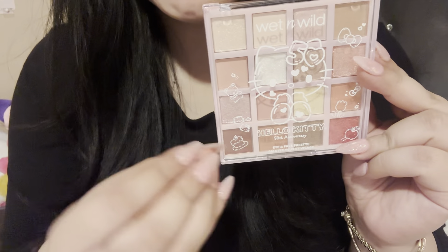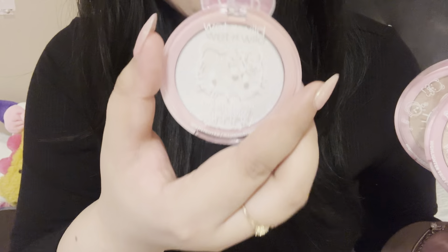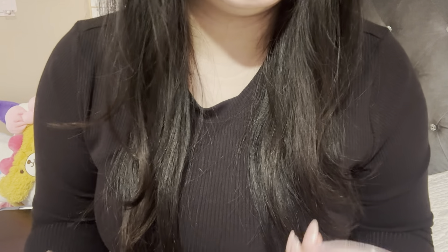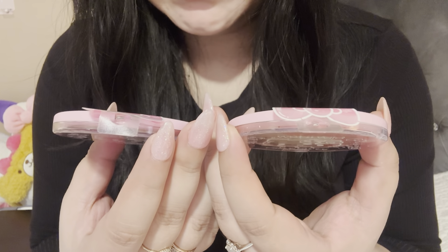Now for the highlighters. I got both of the highlighter trios that were available, but skipped one of the regular shimmering highlighters — they had a darker pink one but I wasn't sure how it would look on me. Starting with the trios: there's nothing that indicates a name, and the colors are different but nothing labels whether one is lighter or darker. There's nothing on the back either.